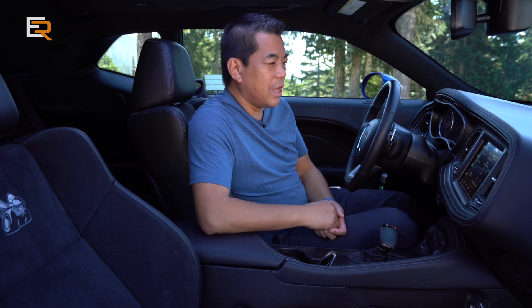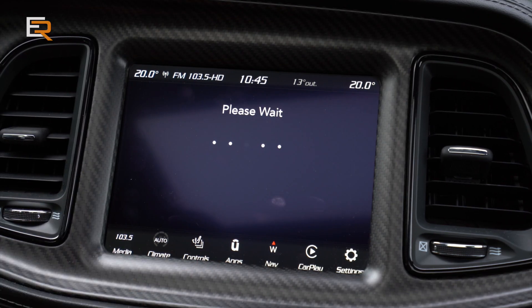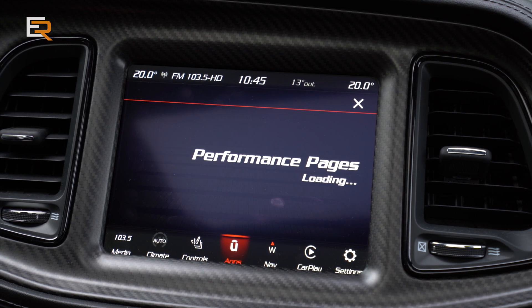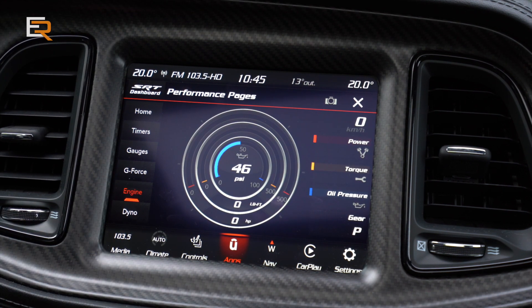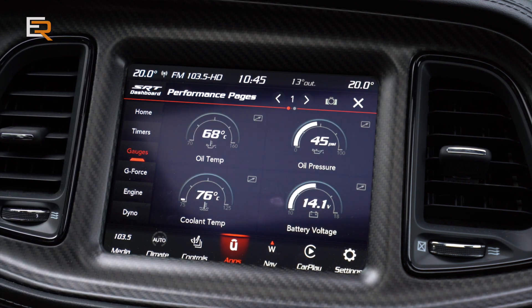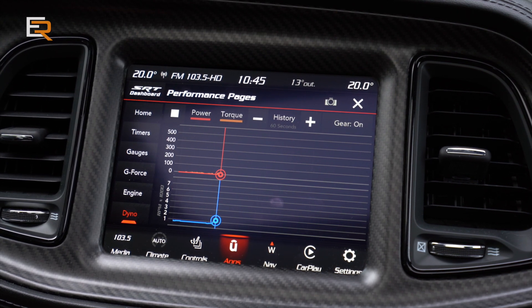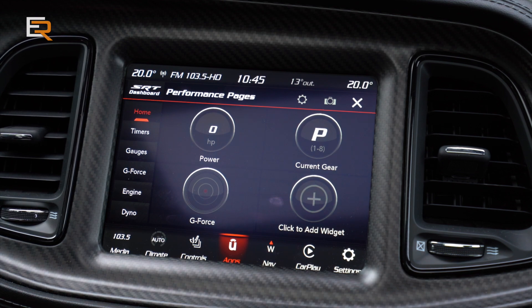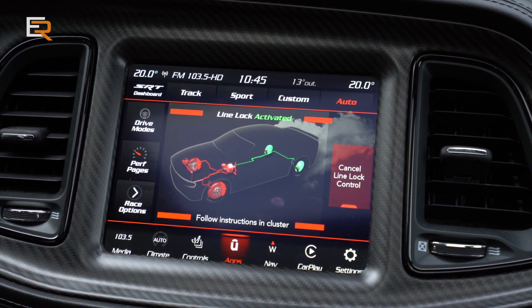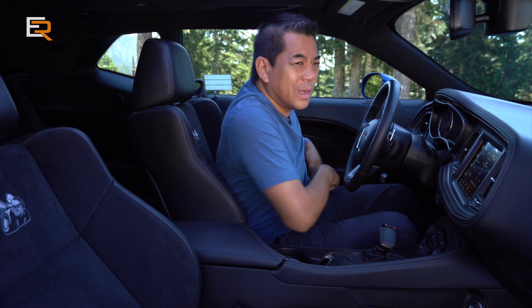Oh yeah, that sounds good — that 392. As you can see, we have the dock system. In the apps section you have an SRT dashboard and SRT mode. In the dashboard, we can go into performance pages — once loaded, you can see your gauges in digital form and a real-time graph of horsepower and torque. It records everything for you. You also have line lock, which we'll try in a second, and launch mode. It's kind of like playing a video game, but you're in a real car — and all of that comes standard with the Scat Pack. There's also a backup camera, and if you're a fan of drag racing, you're going to love these performance pages.